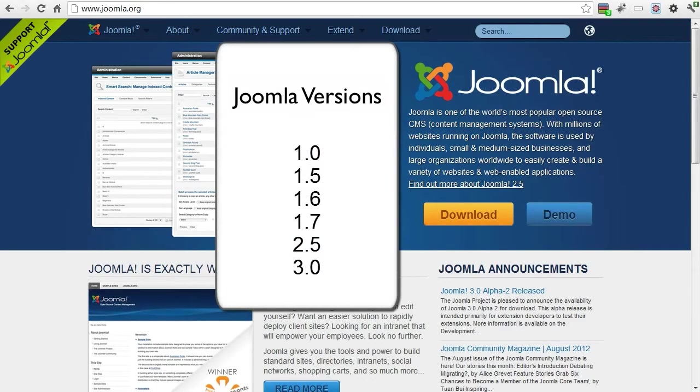All those changes are a good thing. With each version change, new features and capabilities have been added. The frequent updates show that the Joomla developers are staying on the cutting edge of web technologies.